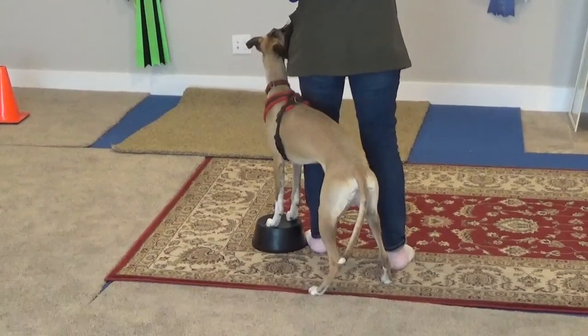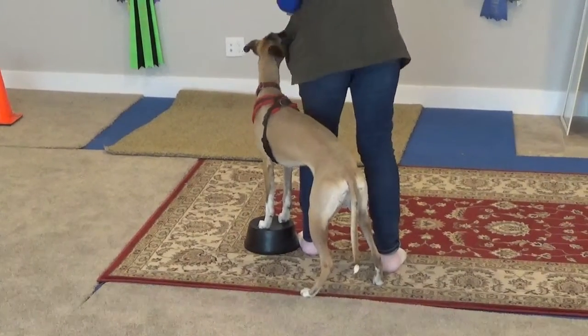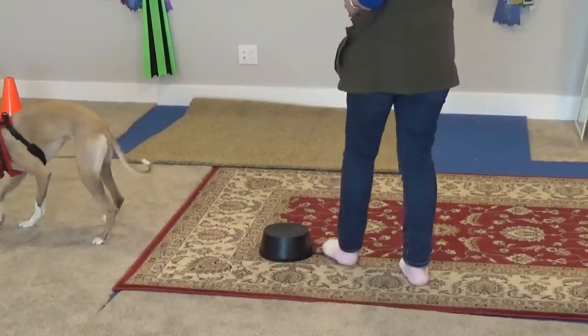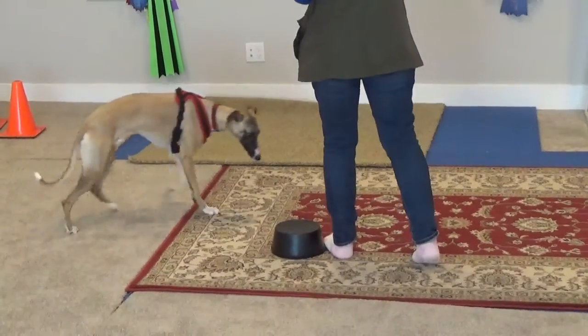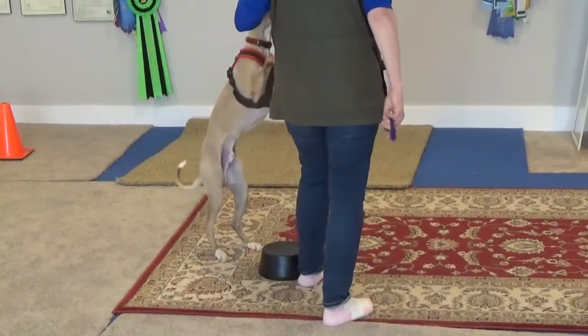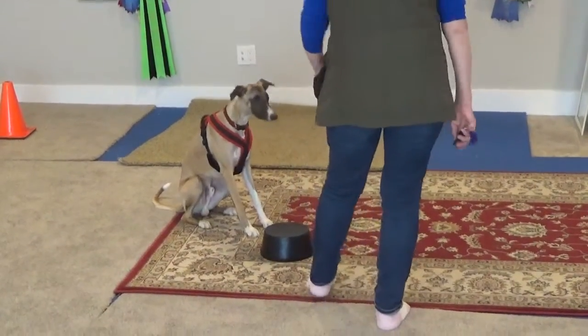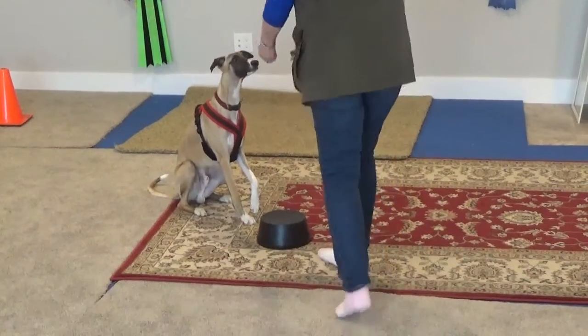Good. Good job, Jesper. There we go. Okay. Try again. Good boy. Let's go. Come here. Let's go.